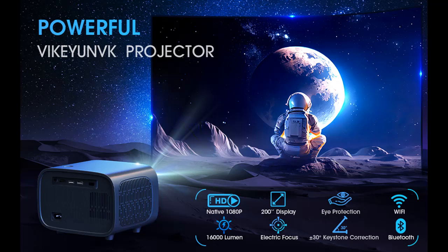Introducing the VIK-EYUN VK Projector — a 16,000 Lumen Electric Focus Mini Projector with a 200-inch screen. Here is a highlight features overview summary of this product.